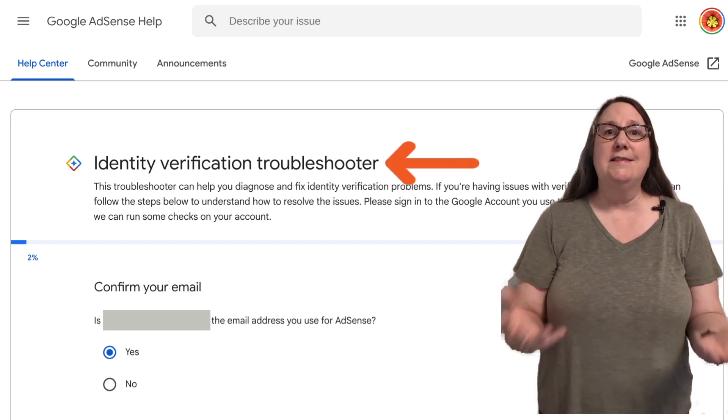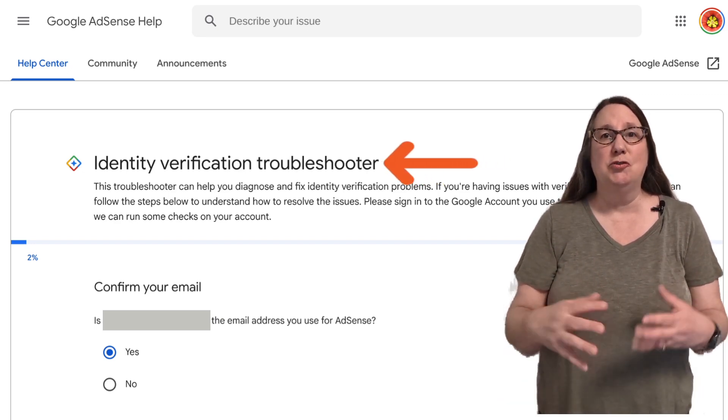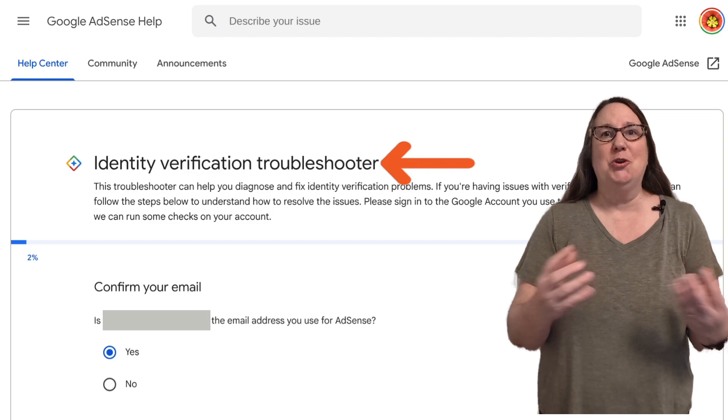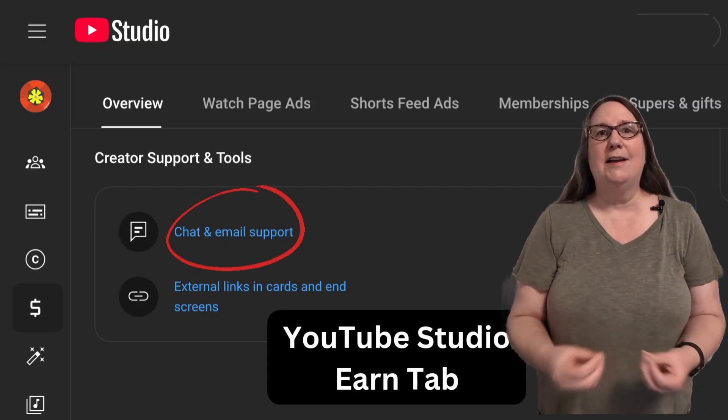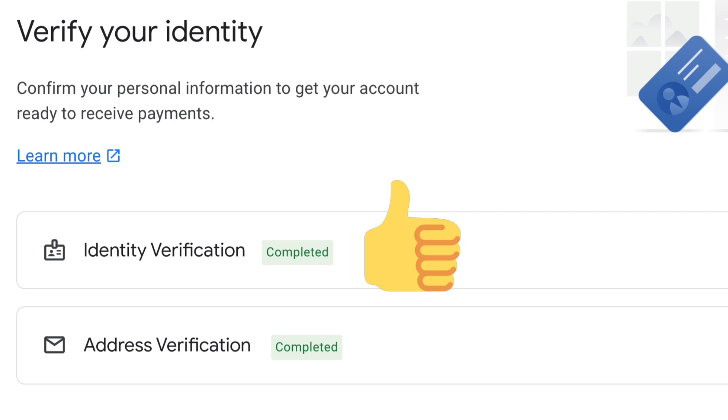If you need assistance, use the AdSense Identity Verification Troubleshooter while signed into your AdSense account. YouTube partners can also contact YouTube Creator Support. Once you have completed verification, you're ready to receive payments through AdSense.